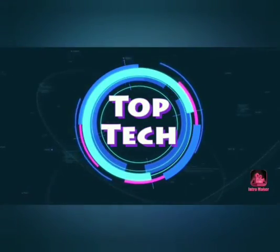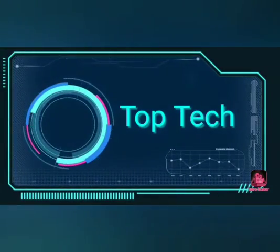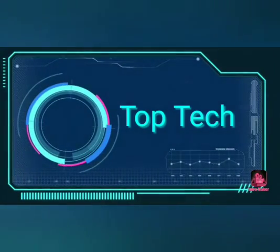Hi! Hello friends! Welcome to Top Tech! Now let's talk about the video. Top 10 Home Gadgets. Let's go to the video.